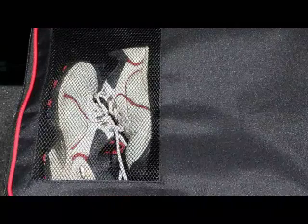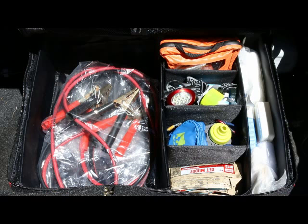The Trunket is perfect as an emergency roadside storage kit. Keep all of your emergency essentials in one convenient case.